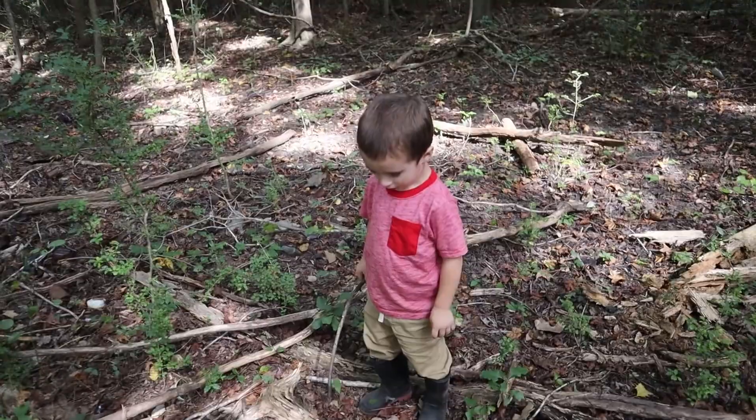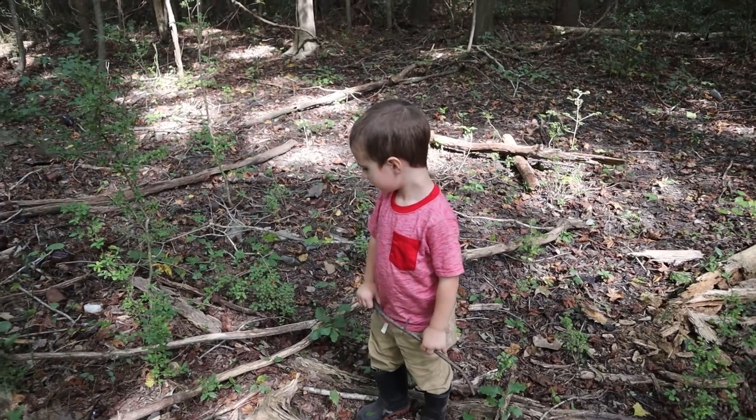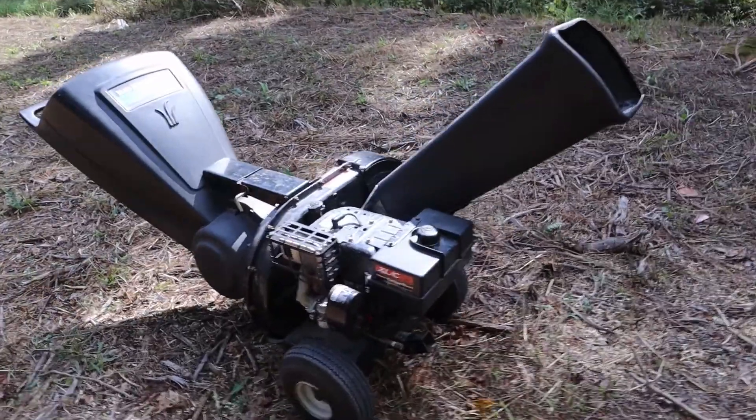Yeah, glass will cut you. That's why we don't touch, right? It'll cut you. Okay, friends, this is our new toy on the homestead.